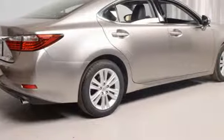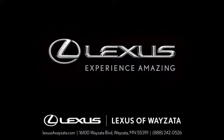Lexus: inspired design, relentless innovation, incredible performance. Take it for a test drive today. Experience luxury at its highest level.